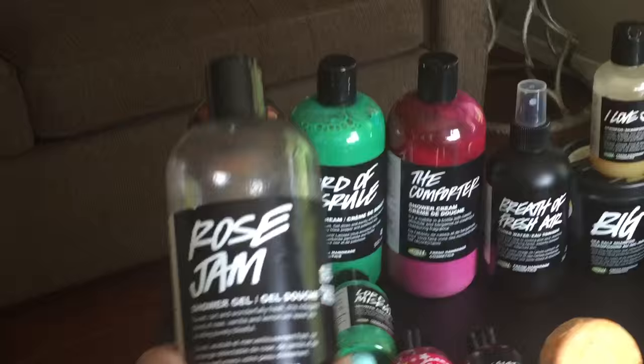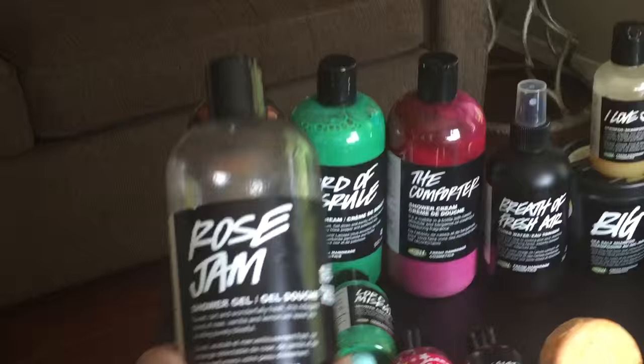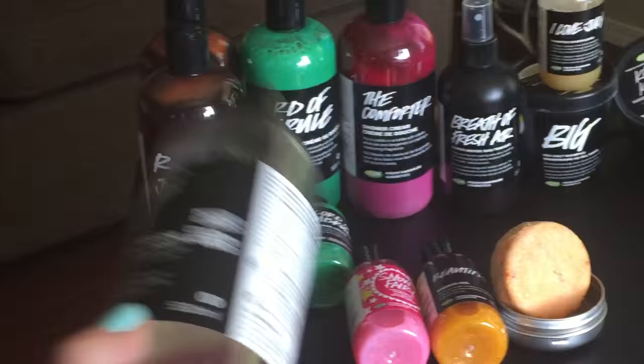One of my absolute favorite things, as you know if you've been following me at all, is Rose Jam shower gel. It's a limited edition that only comes out at Christmas time — my absolute favorite shower gel that Lush does.